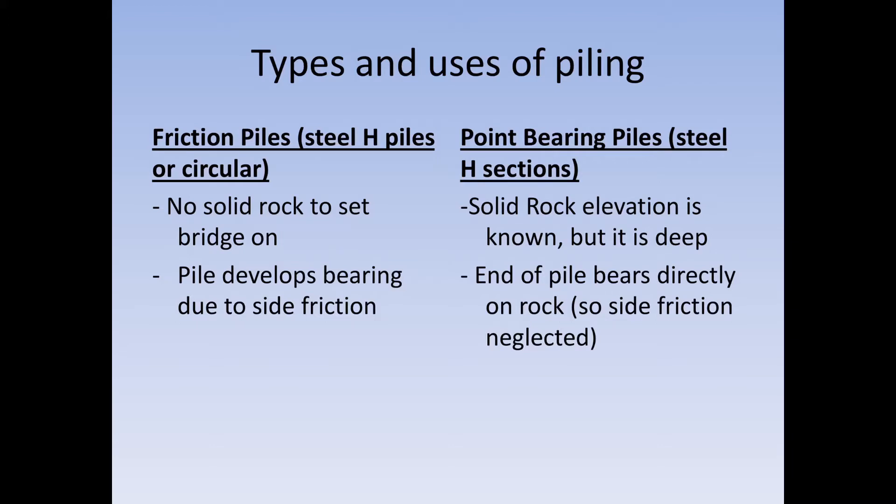Along the rivers and in far western Kentucky you're going to see more friction piles. These can be H piles or circular pipe piles. There is no solid rock to set the bridge on; the pile develops bearing due to side friction. For example, on the Kentucky Lake Bridge, rock was 400 feet deep, so we had to drive 6-foot diameter pipe piles around 180 feet to get set — which is when you get enough friction to keep the pile from moving. Friction piles use friction to hold them in place, while point bearing piles bear directly on solid rock.